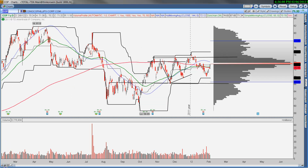ConocoPhillips is starting to catch a bid — light volume today, which is a little frustrating, right at the point of control for the year. I'll watch these levels but I like this to go back up towards $73 or so.